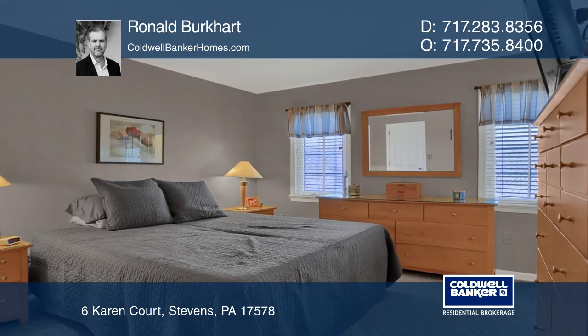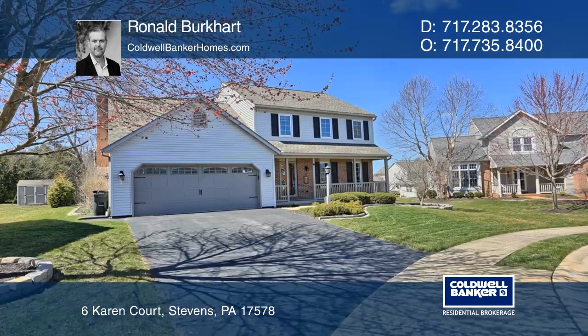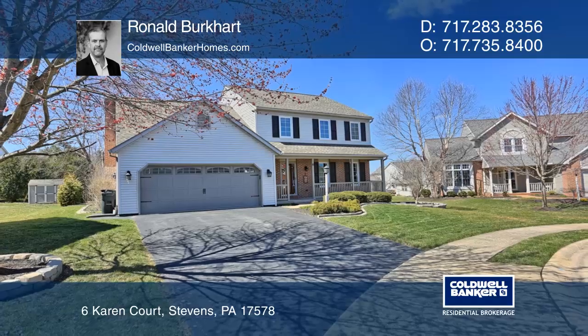The home is located near a school, a pool, and a park. Schedule a showing with Ronald Burkhart today.